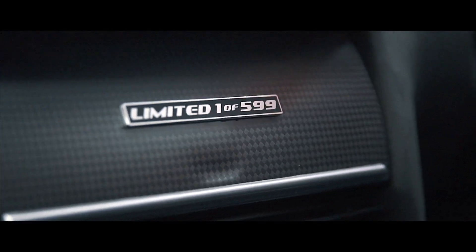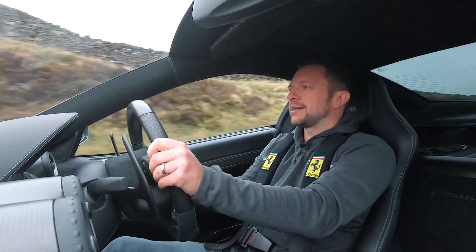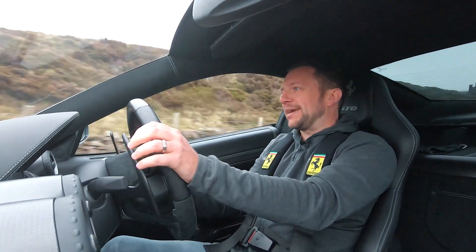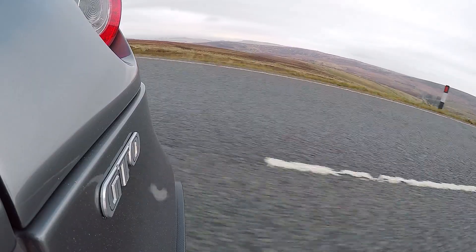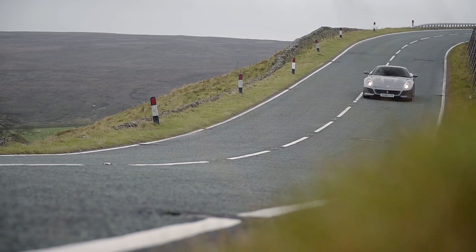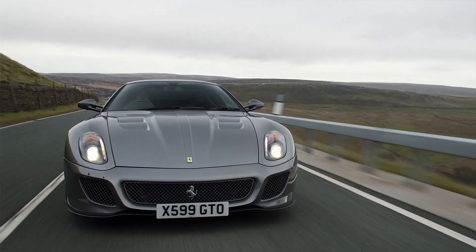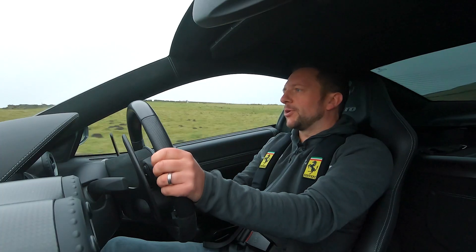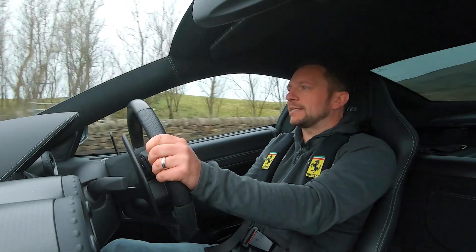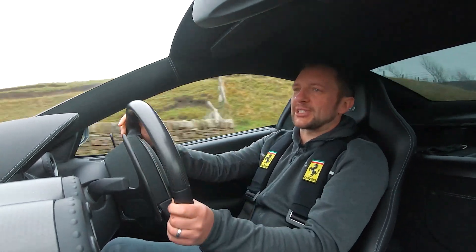The GTO might not be the latest and greatest, but what it is, is it's bloody epic. This is the pinnacle of modern classic era cars. I know that semi-automatic gearbox is an old single clutch system, but it's got so much character.